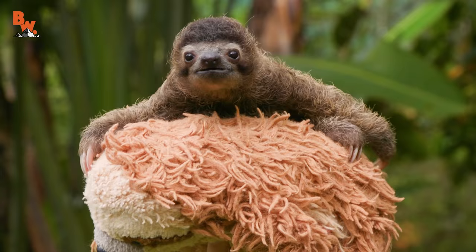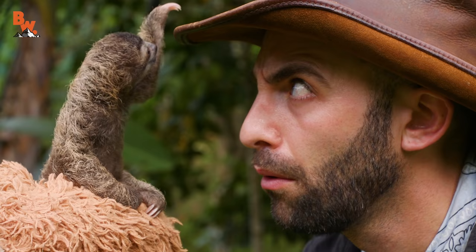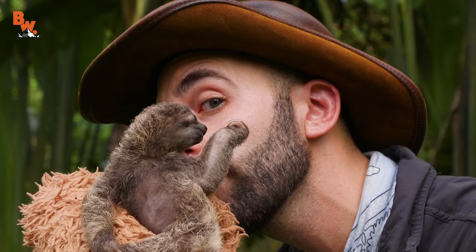Ladies and gentlemen, boys and girls, say hello to B-Rad. This creature is just unbelievably adorable. Selfie with a sloth!